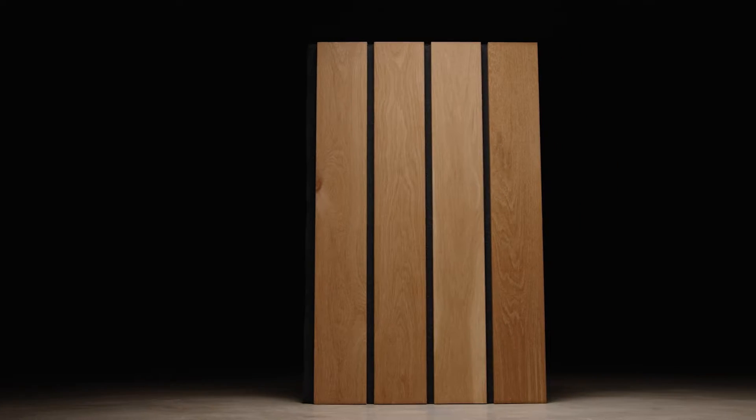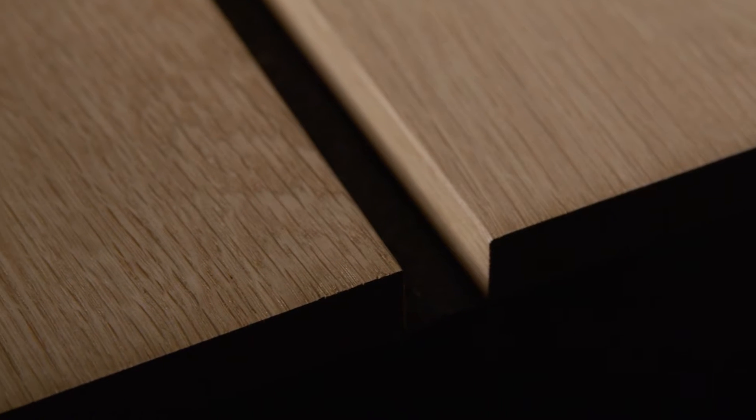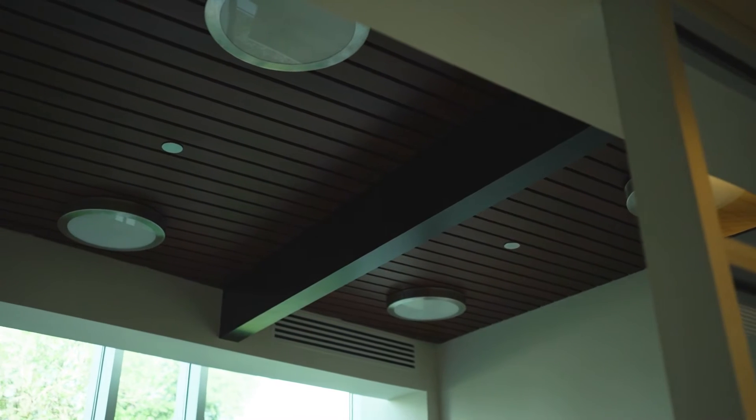Linear wood is everywhere — basketball floors, boat decks, exterior siding, wood fencing. Wood planks combine the natural beauty of wood with modern design to create an elegant application that enhances each project it's used on.